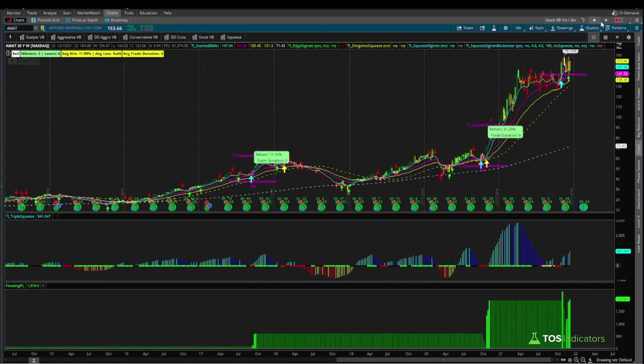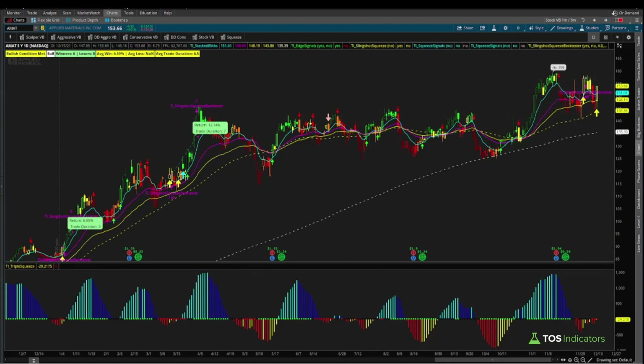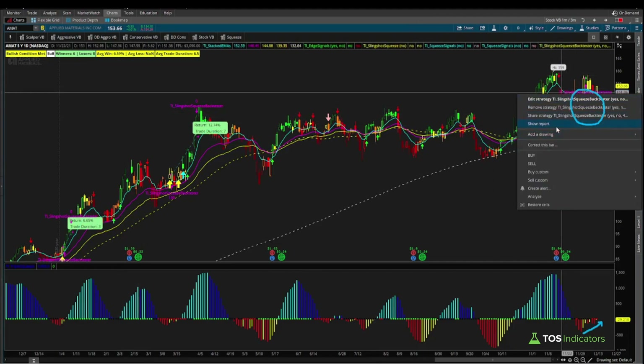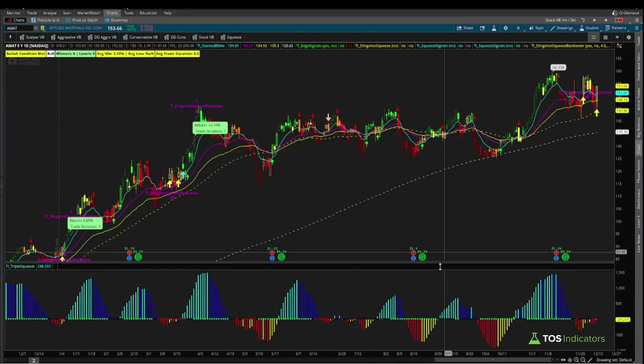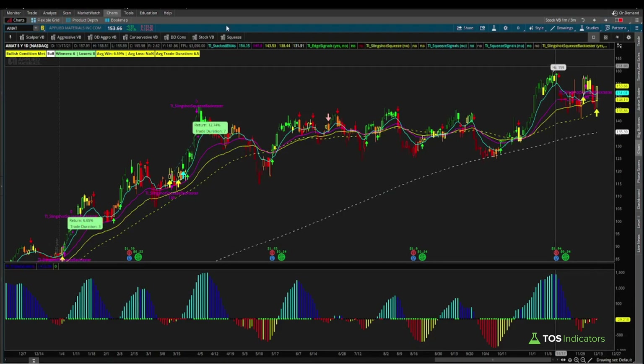Now on the daily timeframe chart we have a squeeze where momentum is still below zero, and as a result we've had a few slingshot squeeze signals trigger. The first signal triggered on December 7th — that's our entry price. The back tester currently shows an entry price of $156.89. Our current entry inside Applied Materials is $153.66, meaning you have a better entry price by about $3.20 compared to the back tester, which is yet another edge.